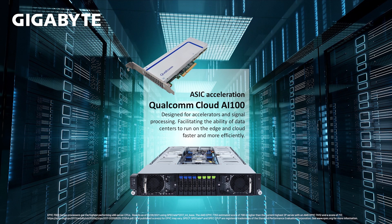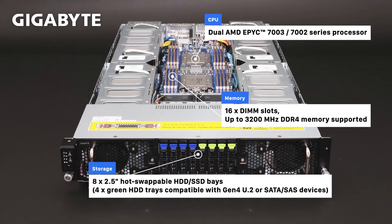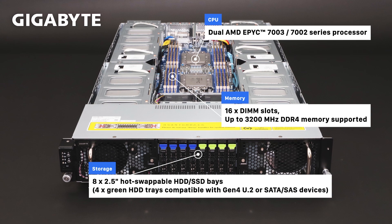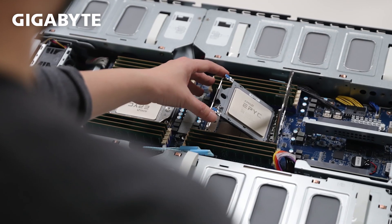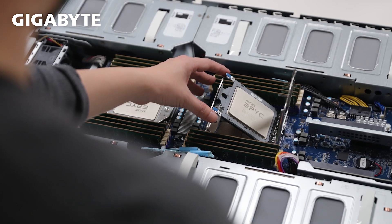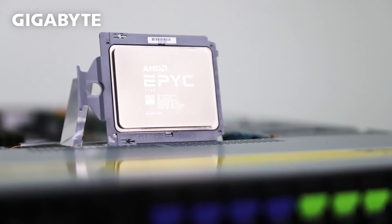Let's take a look at a 3rd gen EPYC CPU server. For accelerators and signal processing, Gigabyte made the G292-Z43. Dual 3rd generation AMD EPYC processors were chosen for this application for the sheer horsepower and the high core count, coupled with 128 PCIe lanes of Gen 4 to give the absolute best possible IO throughput that accelerators crave.